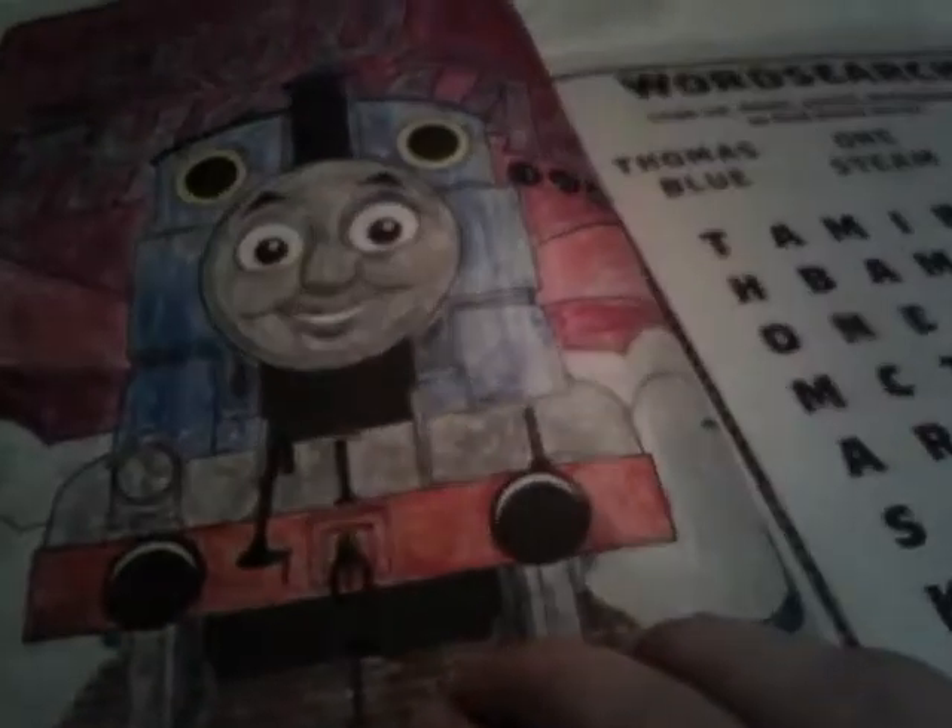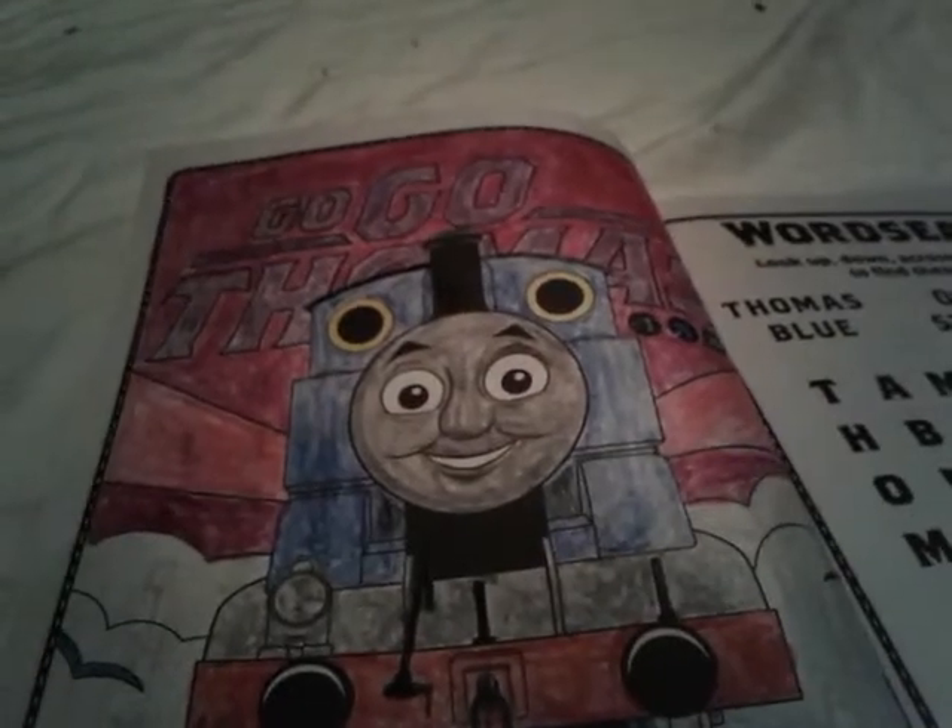And this is the last page that I've colored. I like it. It just says Go Go Thomas on it, and I colored the background with like this nice purple-red color. And then the stripes right here are pink. And Go Go Thomas is purple. But Thomas is his regular color, of course.